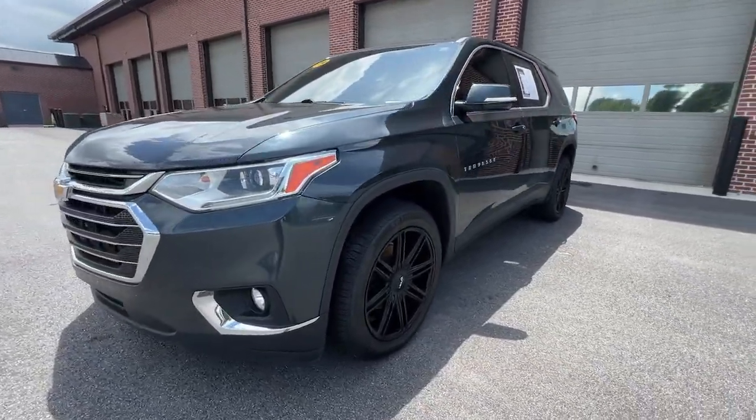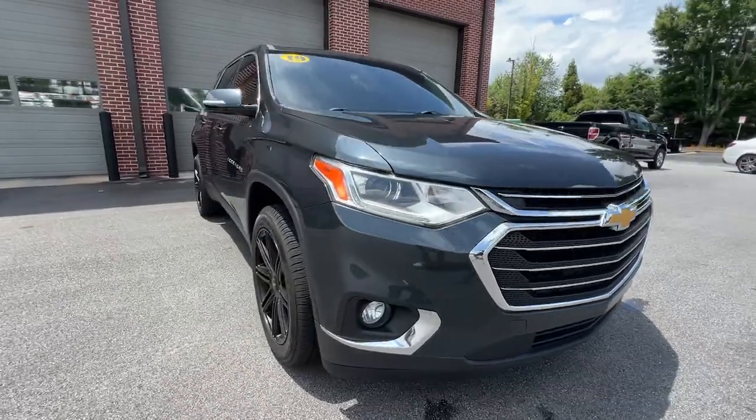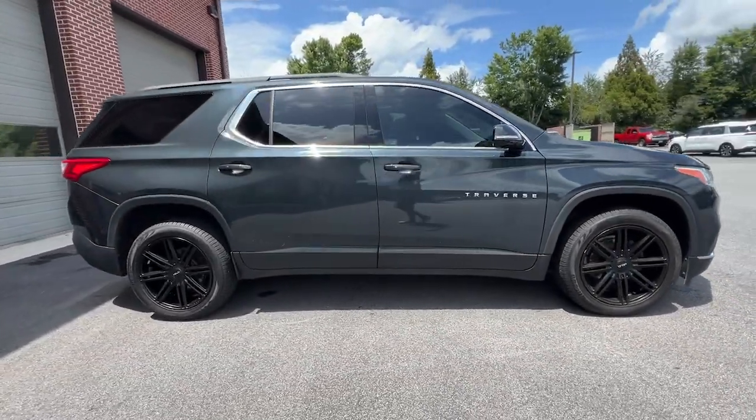This could be the car for you. The 2019 Chevrolet Traverse. With less than 80,000 miles on the odometer, this vehicle provides excellent value.